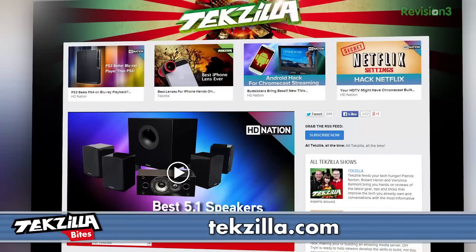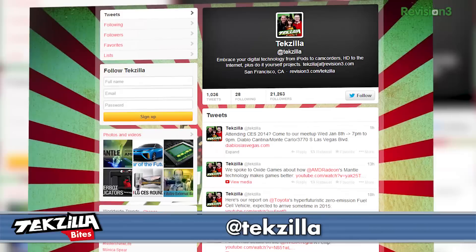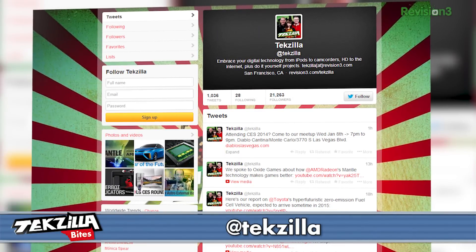What else is available now? A ton more coverage from CES 2014 — we've got UHD Television, we're talking about 4K content, and some crazy stuff you want to see. Head over to techzilla.com or youtube.com/techzilla and subscribe. Comment down below, and tweet at TechZilla if you want to see something we haven't covered or ask us a question. Thank you for watching. I'm Patrick Norton, and we're going to go find more cool stuff at CES 2014.